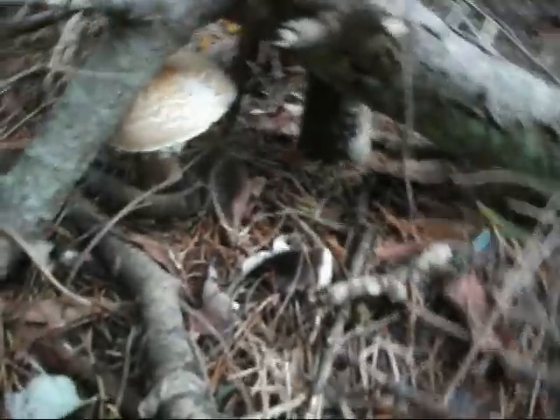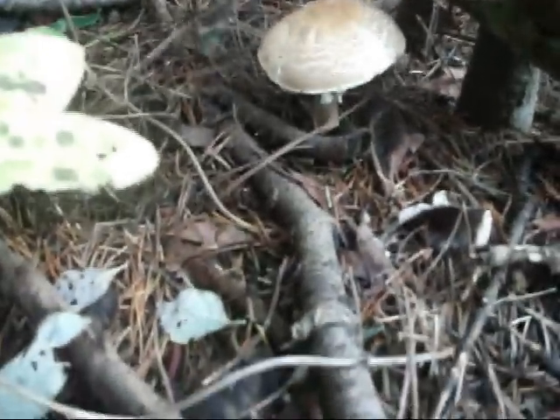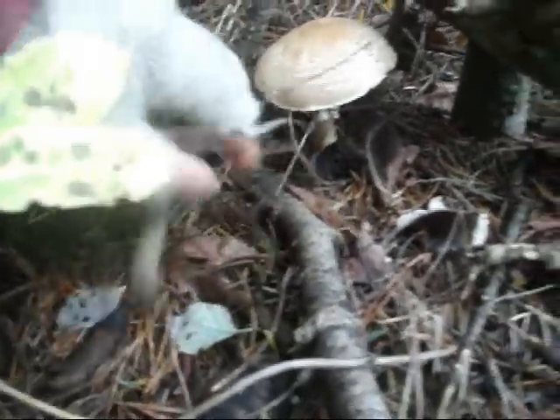And then over here, I'm not sure what this is. I'm going to take it home and identify it.